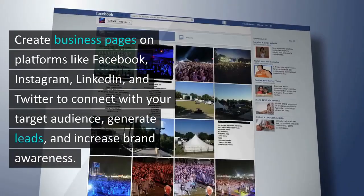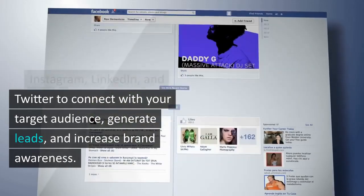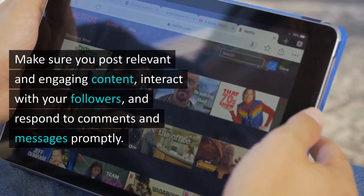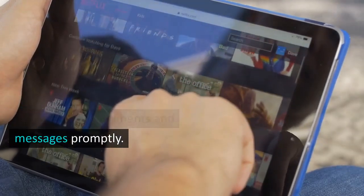You can create business pages on platforms like Facebook, Instagram, LinkedIn, and Twitter to connect with your target audience, generate leads, and increase brand awareness. Make sure to post relevant and engaging content, interact with your followers, and respond to comments and messages promptly.